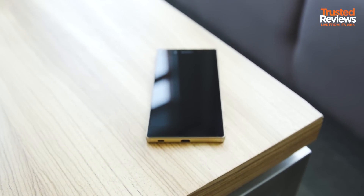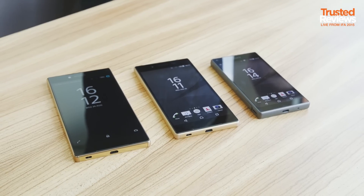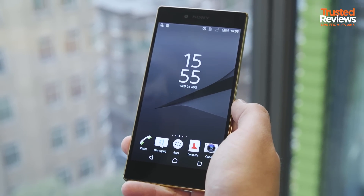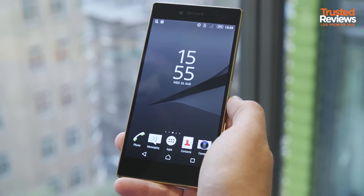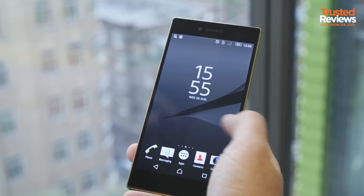We've got our hands on Sony's brand new Xperia Z5 phones, and there's three of them. This is the Sony Xperia Z5 Premium, and it's the largest in Sony's new range of phones. What's impressive about it is that it's got a 4K display in a 5.5-inch screen. There's nothing else quite like it — it's the first in the world to have that.